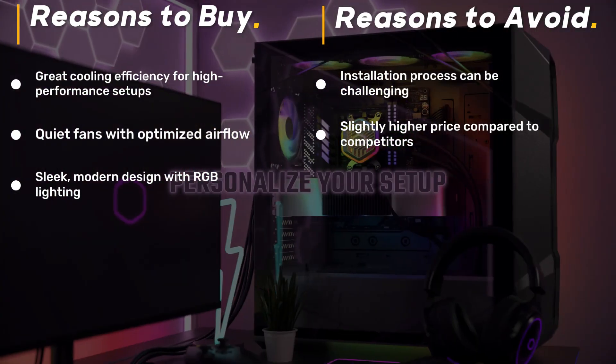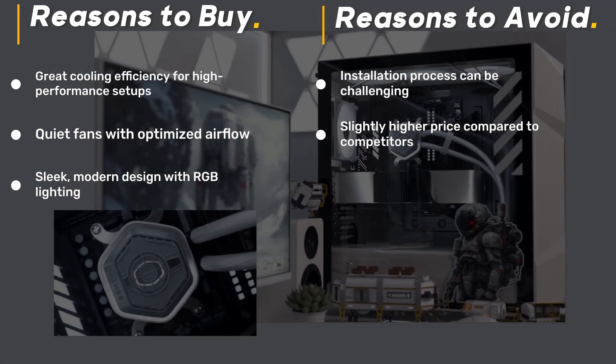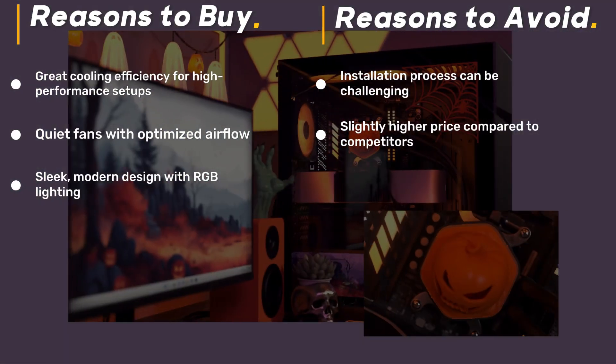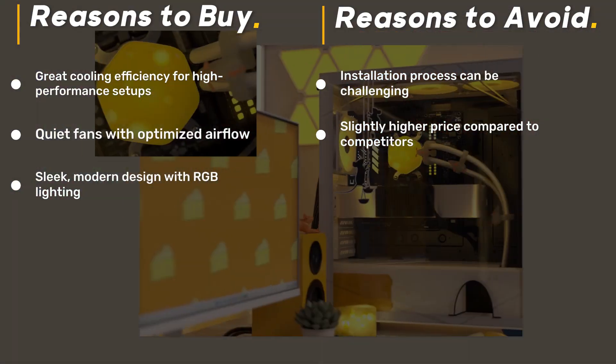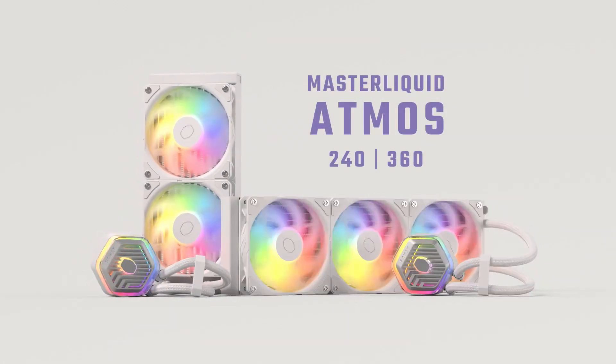With ARGB lighting, a sleek black finish, and eco-friendly materials, it's a stylish and sustainable cooling solution. Whether you're gaming, streaming, or editing, this cooler offers exceptional thermal performance without breaking the bank.